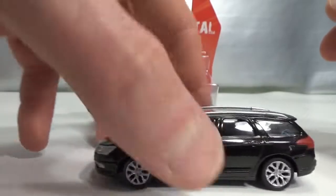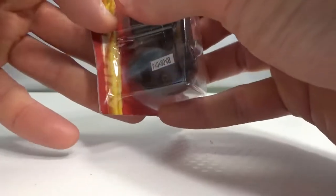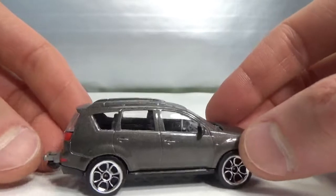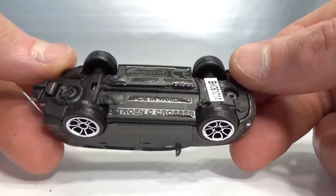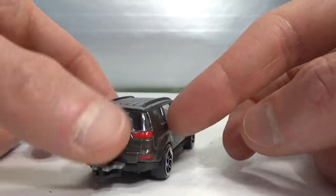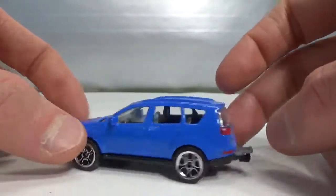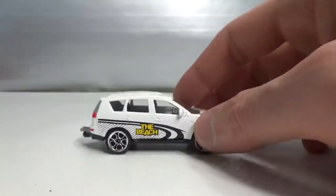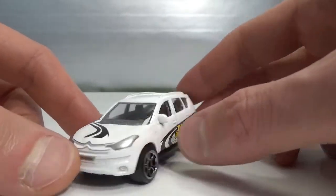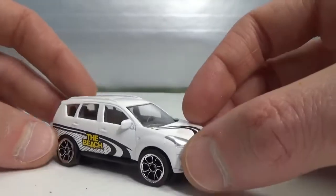Then we go to some SUVs — the C-Crosser. These are all going to be Majorette. It's got a big trailer hitch on it, also has no suspension. That one is in blue. And I've got this beach version — so sometimes Majorette also does some graphics on their vehicles, some tampos on the side, but it doesn't happen very often.